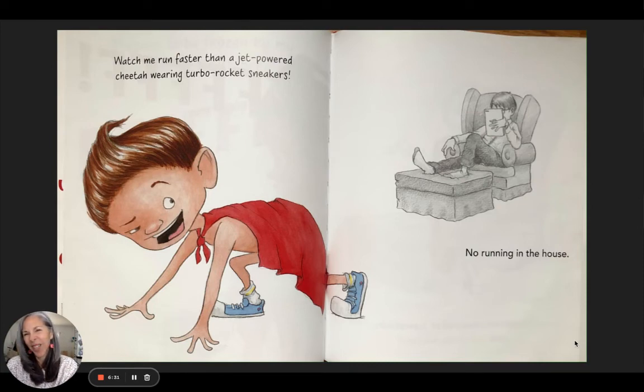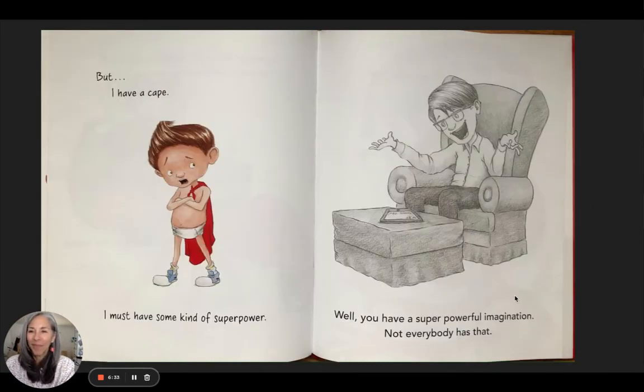His dad doesn't seem very interested. 'But I have a cape — I must have some kind of superpower.' 'Well, you have a super powerful imagination. Not everybody has that.' That's very true, not everybody has that. And his imagination is pretty amazing.